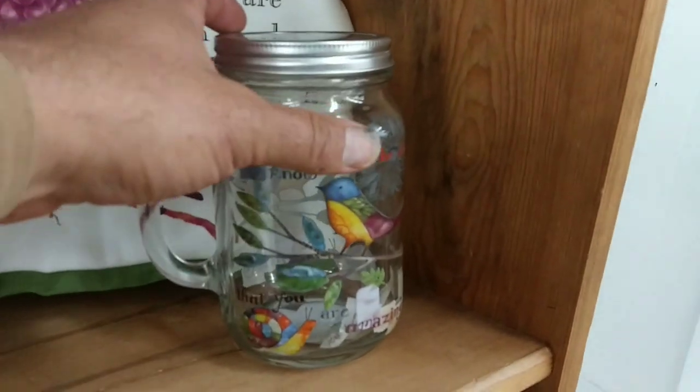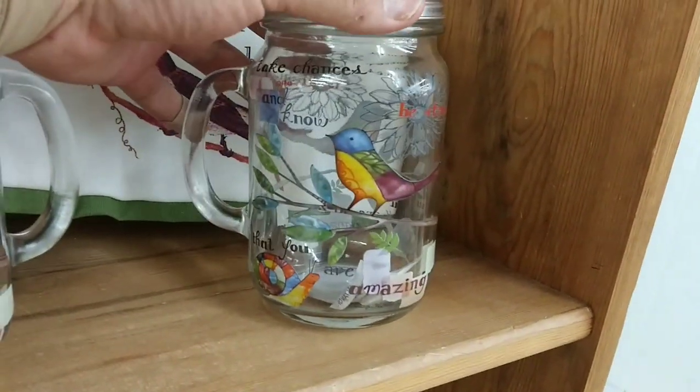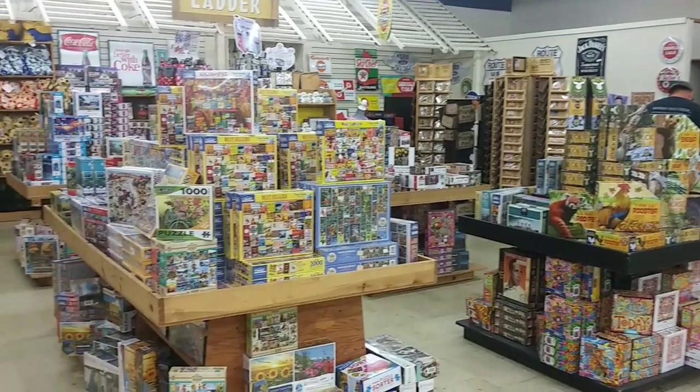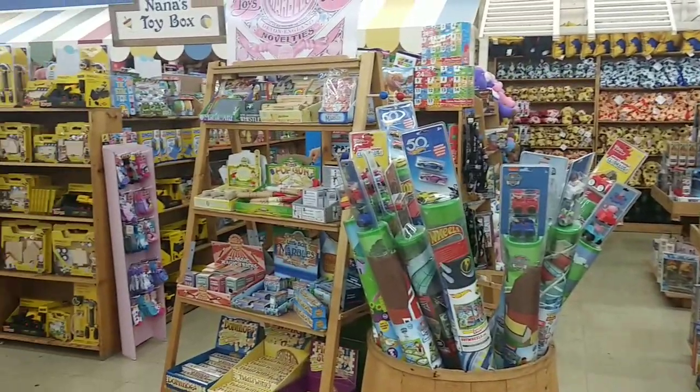You got a boring mason jar? Want to make it cool? Want to make it art? Put a bird on it. This book warehouse — the bookstore is really just one side of it; the other side is a toy store.